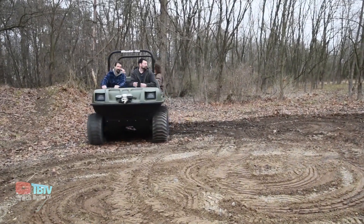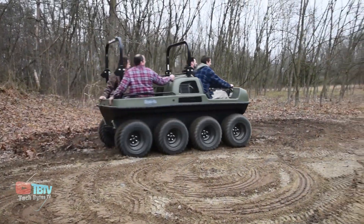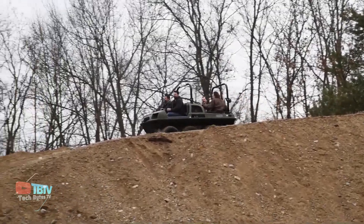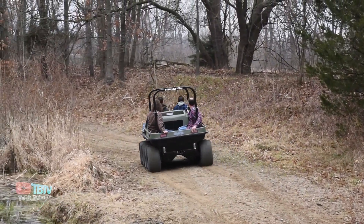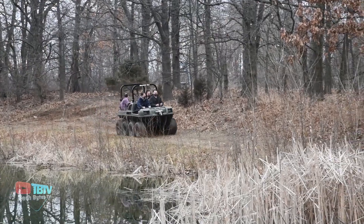It features an all-wheel drive and is an ideal vehicle for hunters, farmers, and people who love to go on adventures. Not only these, but this can also be used for rescue missions, such as helping in flood-affected areas.